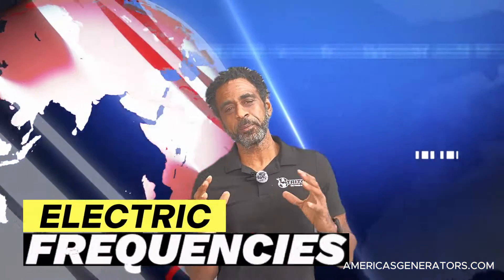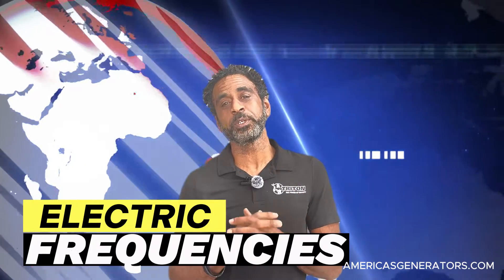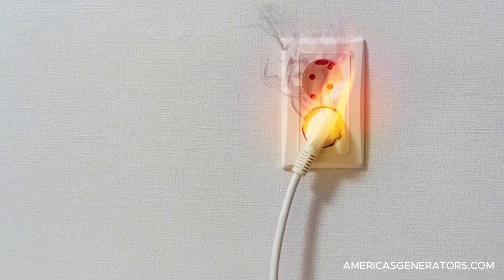Hi, I'm Mike, and welcome back to America's Generators channel. Today, we'll be talking about electrical frequencies and what happens when you connect devices to them that weren't designed to be run on that frequency. Before we talk about generators and frequencies, let's talk about a very basic but very important aspect of our global electricity infrastructure: the frequency.